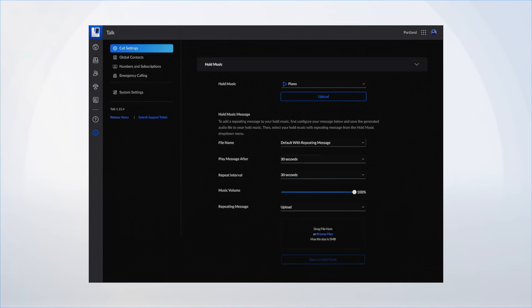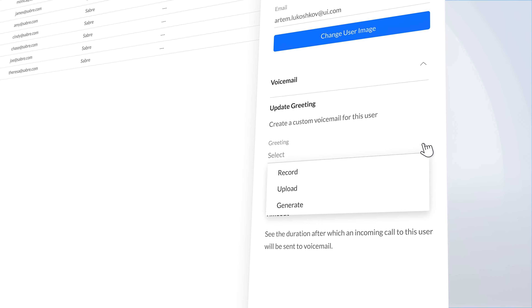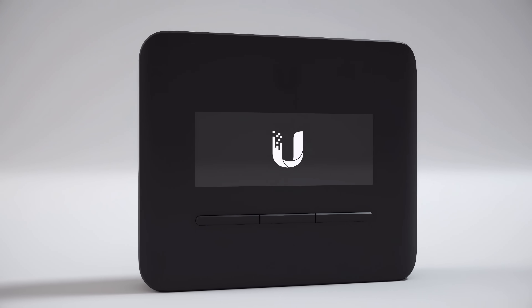We have updated several UniFi Talk user interface features, including hold music messaging, custom voicemail greetings, smart attendant extension dialing, and for simple phone upgrades, we released the UniFi Talk analog telephone adapter.